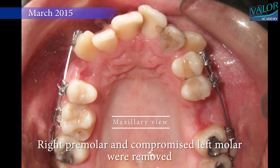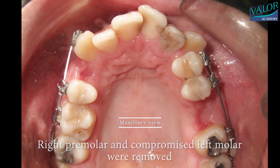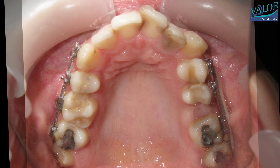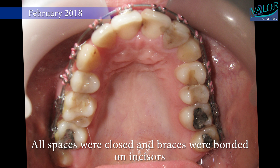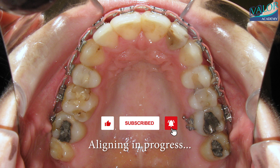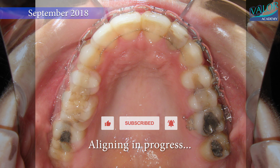In March 2015, the maxillary right first premolar and a compromised left molar were removed. By January 2016, some of the spaces from the extracted teeth had closed. By November of that year, all spaces were fully closed and braces were applied to the incisors.